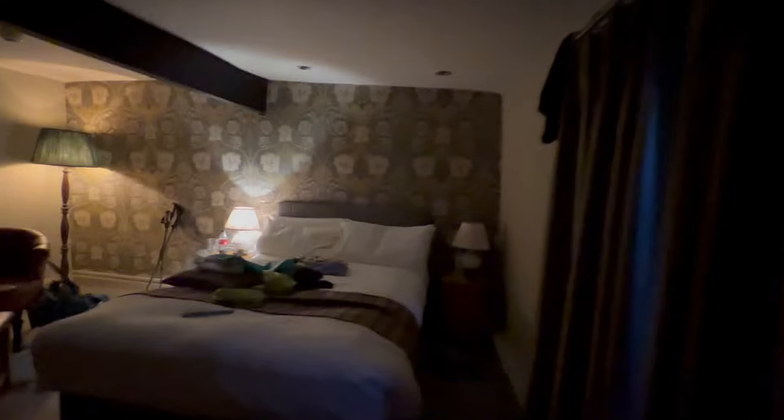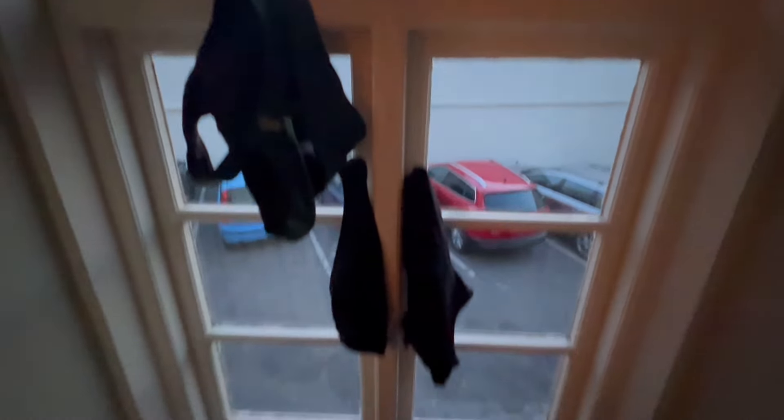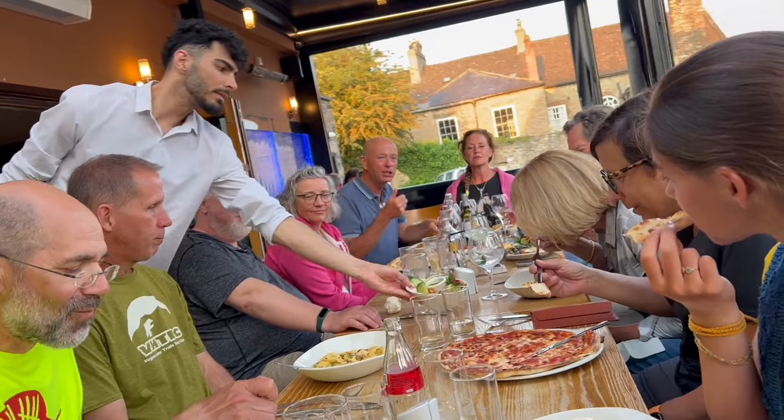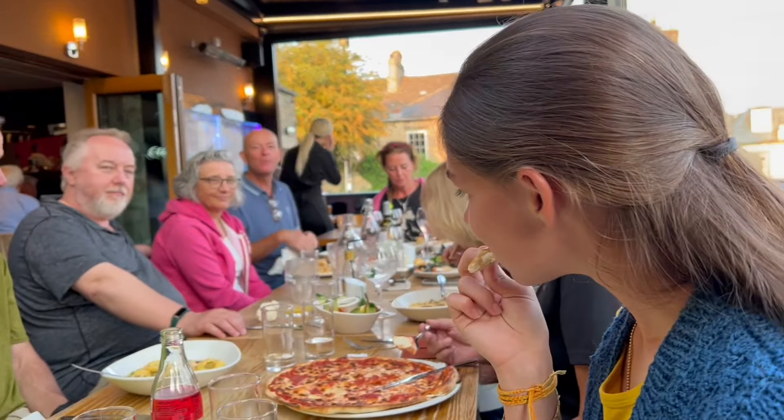And finally, our room, which is decorated with clothes that are drying everywhere. We met up with a bunch of coast-to-coast hikers for a really nice Italian dinner that night.